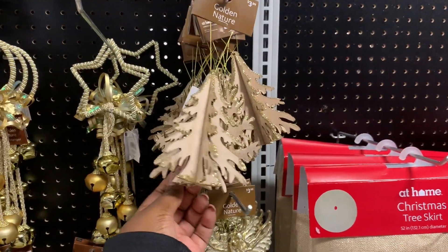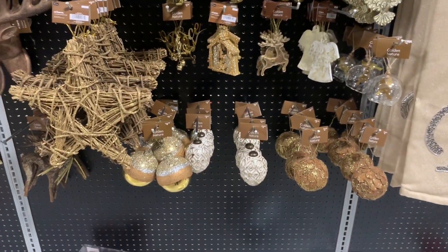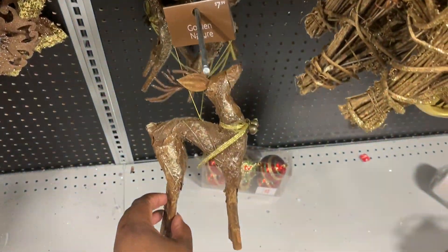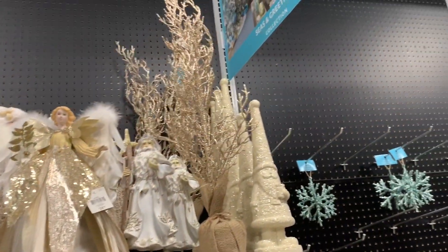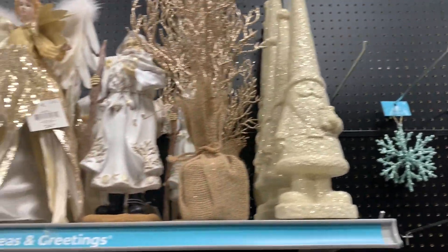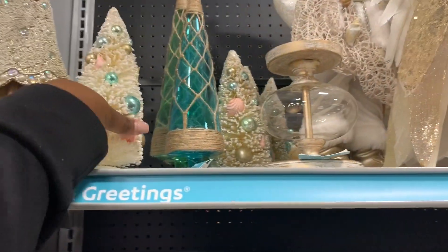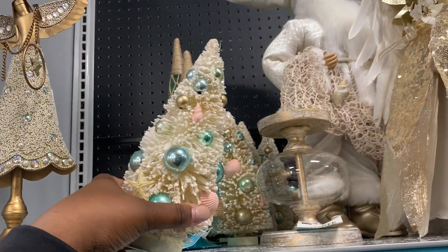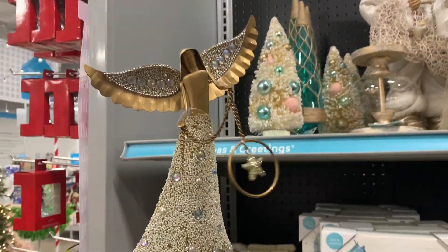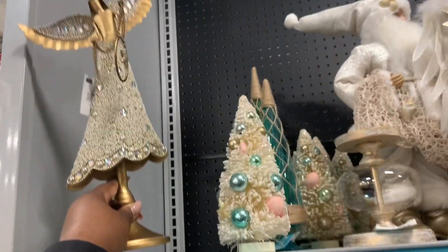Okay, I dropped that! The tree is $3.99. Over here in this section I like this tree — it's $19.99, this is cute. And little gnome. The angel is $24.99. This cute little bottle brush tree with the shells and stuff on it. And this angel is really cute — it's $19.99 for that one.